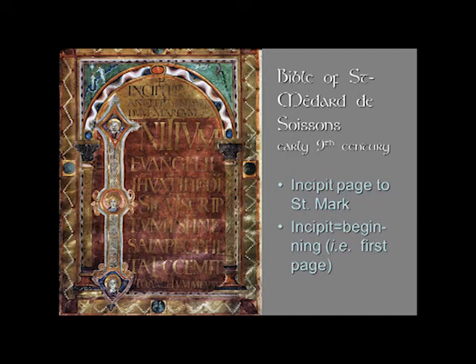Another work from the Ada school, or the court school, is the Bible of St. Medard of Soissons, from the early ninth century. Here you are seeing an incipit page — a beginning page to the Gospel of St. Mark — and once again you can see a variety of traditions. You see the figural tradition with these little faces, Byzantine roundels with frontal images looking out, very clear classical letter forms, and then arches that have become patterns and decorated, reminding perhaps of canon tables from things like the Lindisfarne or the Book of Kells. They seem to be adorned with painted gems — the very border looks like it is gemstones, but it's actually painted. And at the very bottom you'll see an illustration of a cameo.